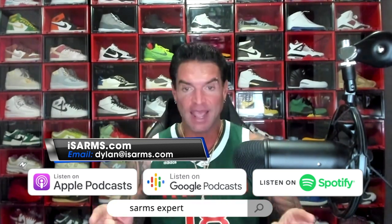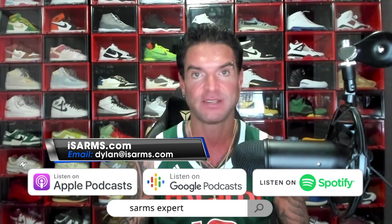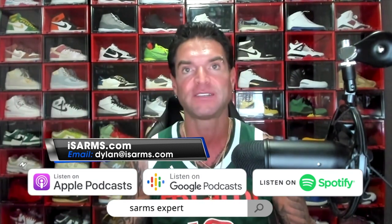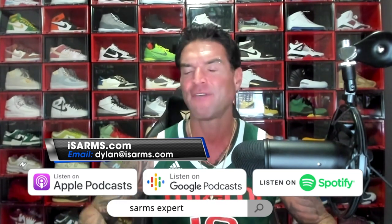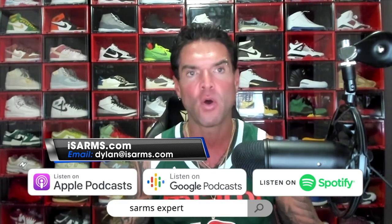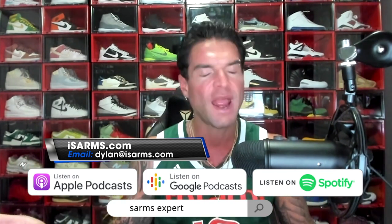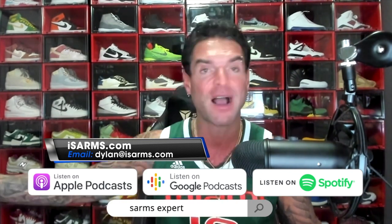Today's video is sponsored by LetsGetChecked.com. They specialize in at-home blood testing. You've heard me talk about them often. They are literally at the top of the mountain for at-home blood testing. Go to the website, pick out whatever test you want to order. They have everything — wellness, hormonal, male testing, female testing specific to the individual. They even have COVID testing and sexual health. Use the code JEMELE30 to save 30% off so you can stock up on more.